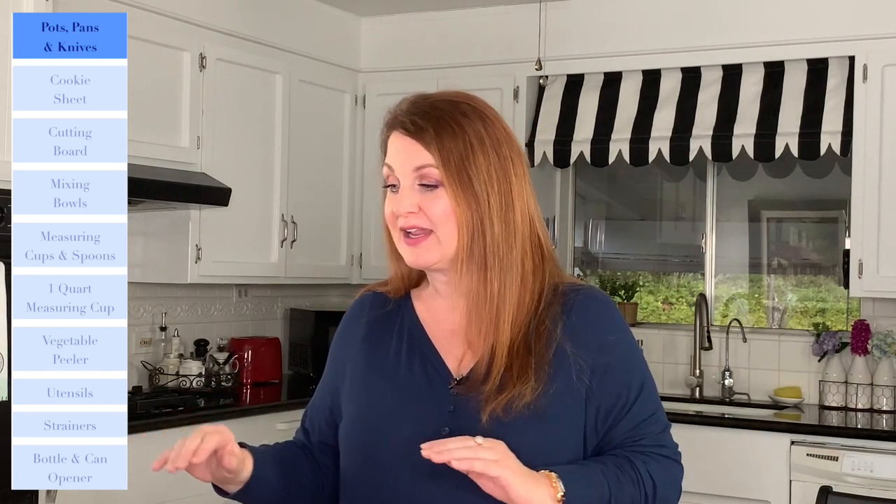Let's get right into it. The first must-have for your kitchen is actually a grouping of items that I mentioned in another video entitled 'The Four Most Important Items That You Need in Your Kitchen.' In that video I talked about your pots and pans and your knives, and that's going to be your first category. Those are probably the most important investment you're going to make in your kitchen.